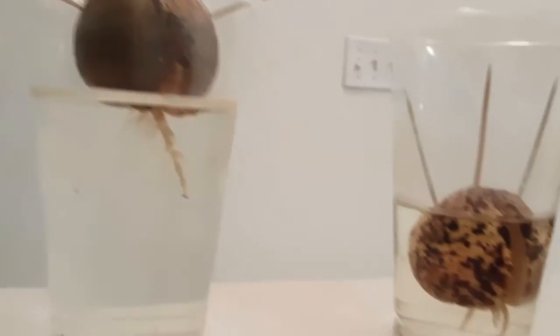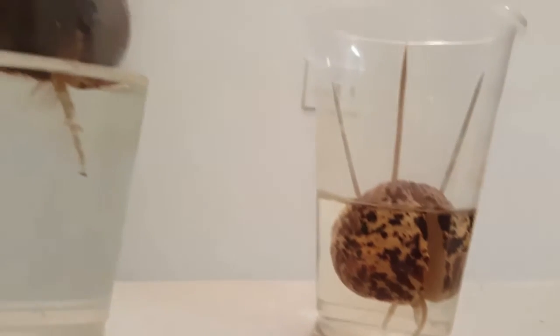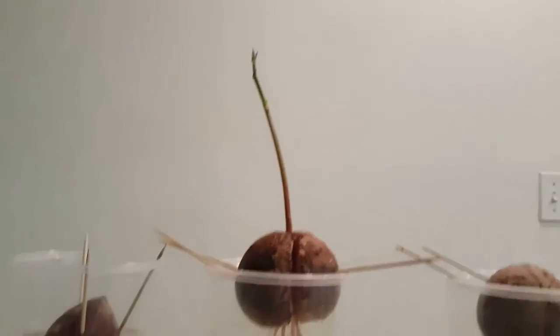Here are the other two that are a little bit slower, but they're producing roots. Hopefully the other three will produce an actual plant like this one pretty soon.